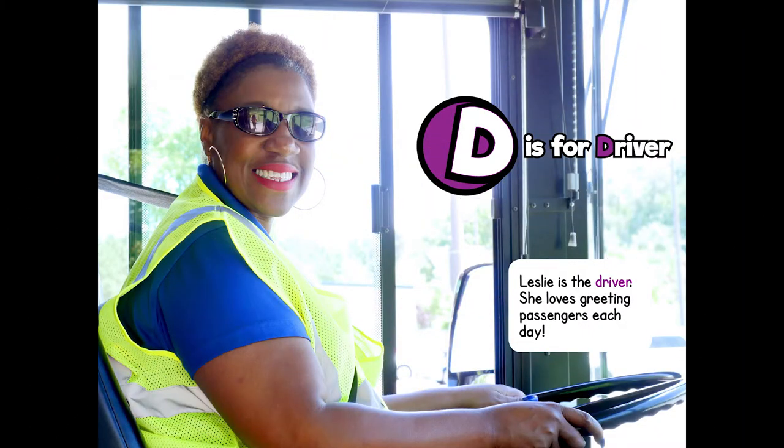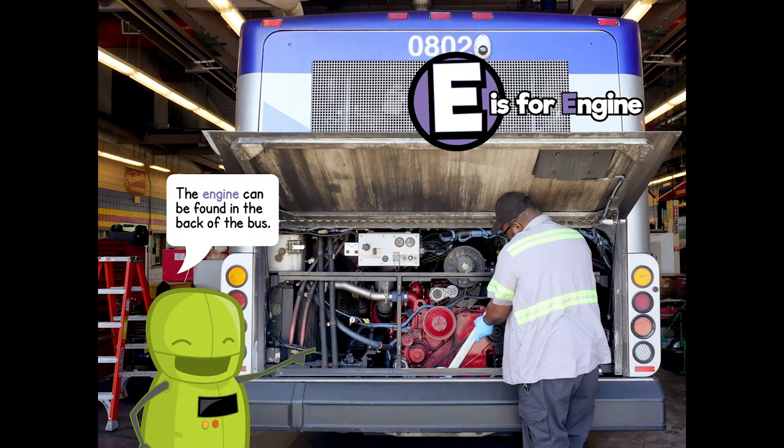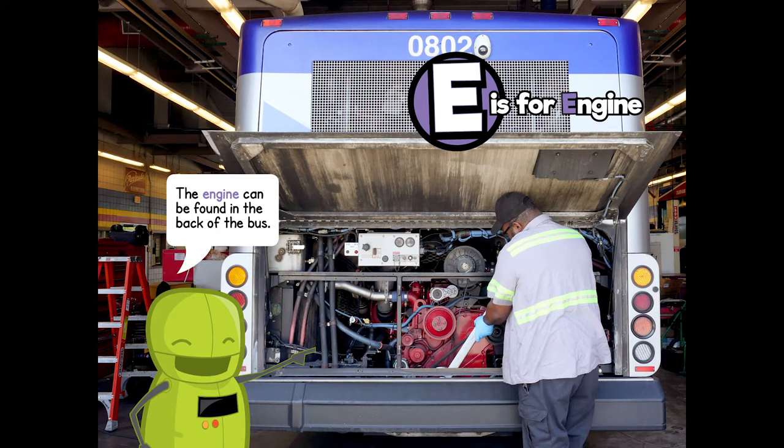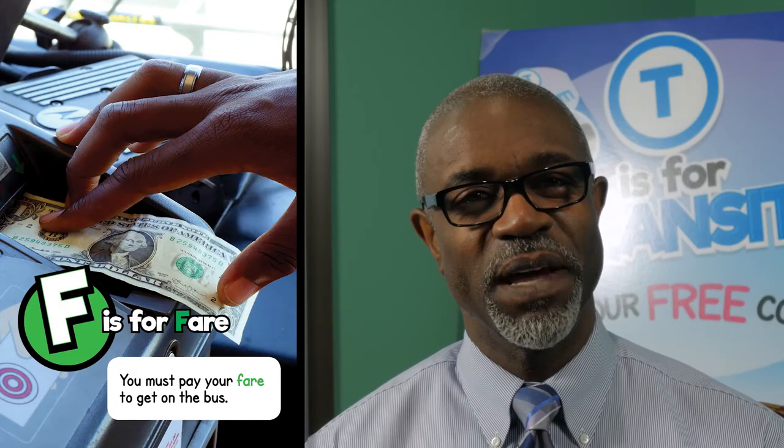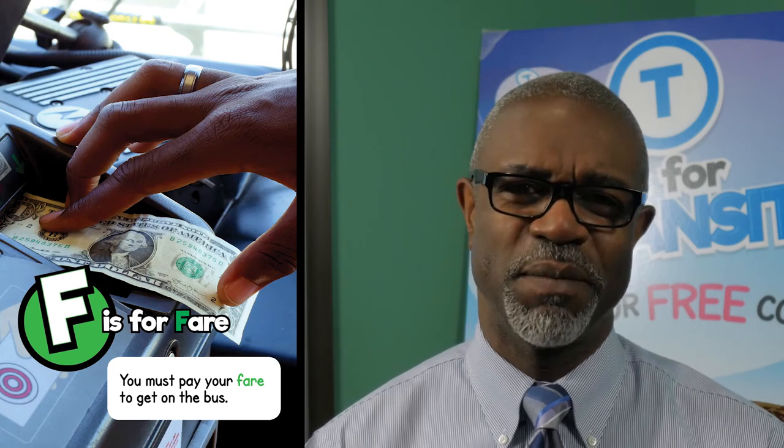D is for driver. Leslie is the driver. She loves greeting passengers each day. E is for engine. The engine can be found on the back of the bus. F is for fare. You must pay your fare to ride the bus.